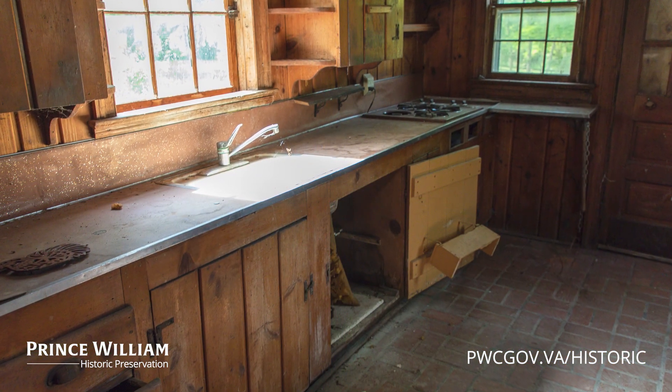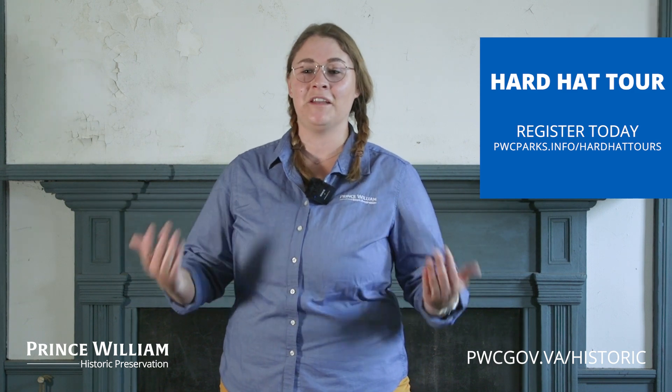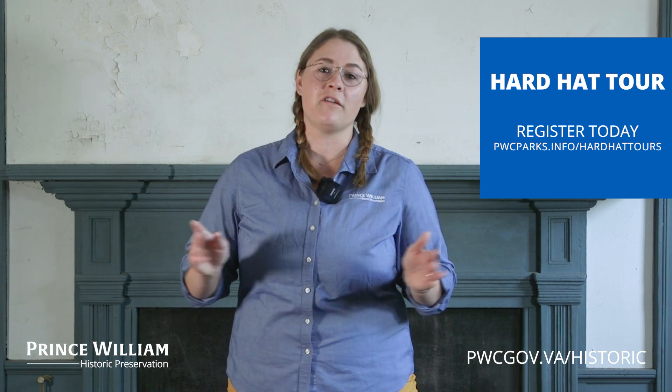If you're interested in seeing the inside of the house, we are actually going to be having a hardhat tour here inside the Williams Daw House for Historic Preservation Month, where you'll be able to come inside and see much more than just the parlor — you'll be able to see the entire house and all the work that we've made from the first floor all the way up to the attic.